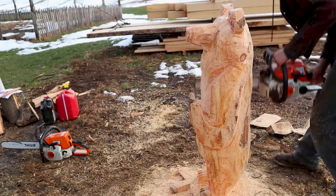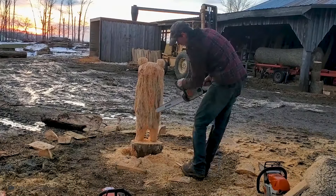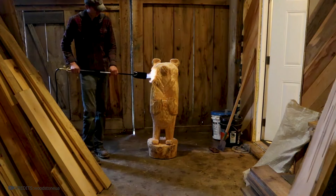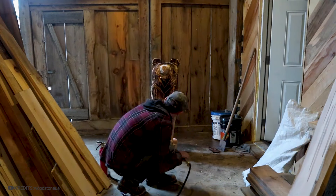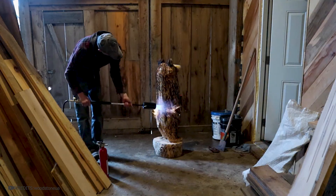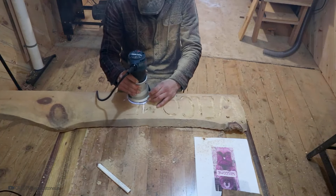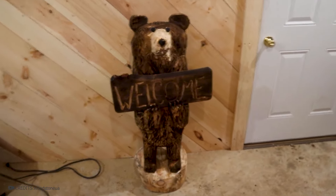To make the sculpture more realistic, a part of the nose is left unburned. The main thing is to not overdo it to avoid burning the sculpture. Using fire, you can achieve a dark color of the wood without paint or lacquer. From a plank, he cuts out a sign — 'Welcome!' — for the bear to hold and greet guests. A wonderful sculpture for a home or restaurant entrance.